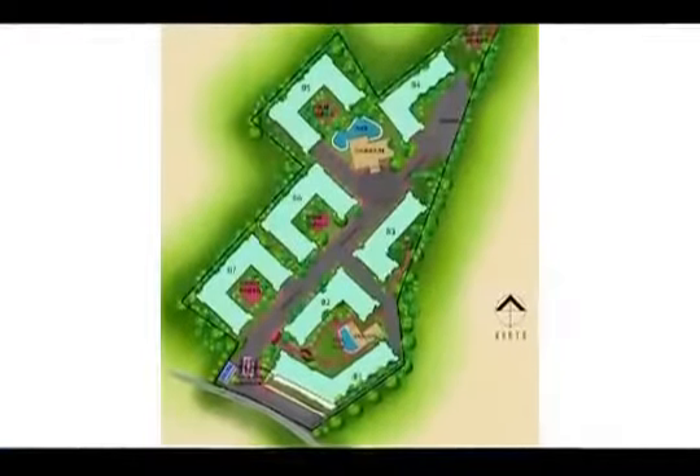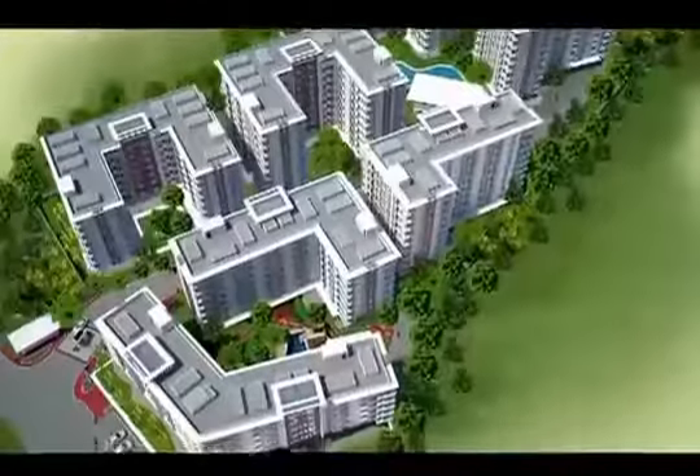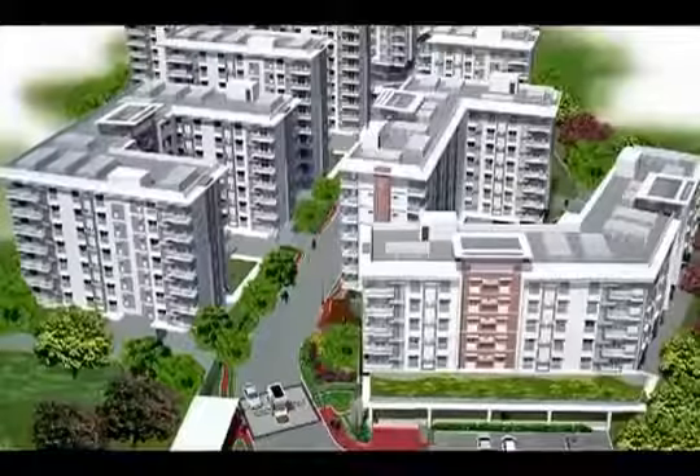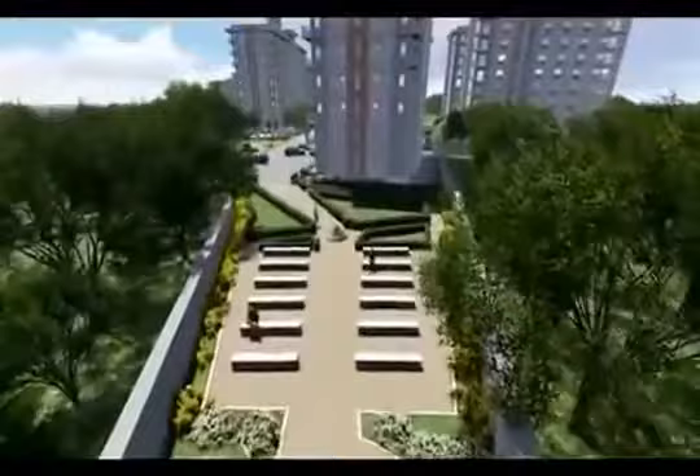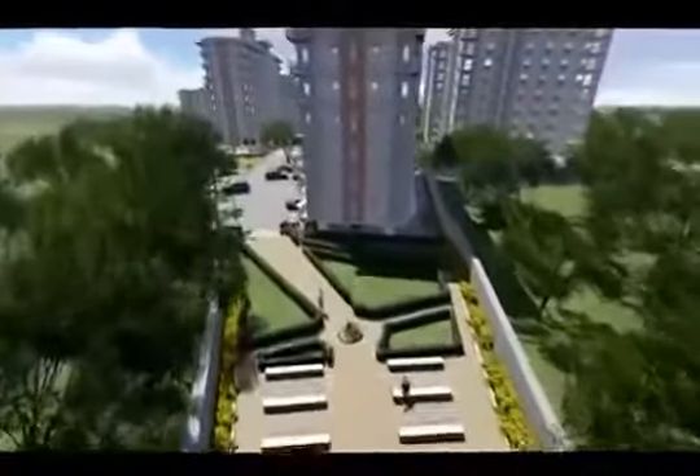Mivesa is a three-phase project with seven mid-rise buildings, designed in contemporary architecture, using clean straight lines along a generous open space for a more calm and relaxing environment.